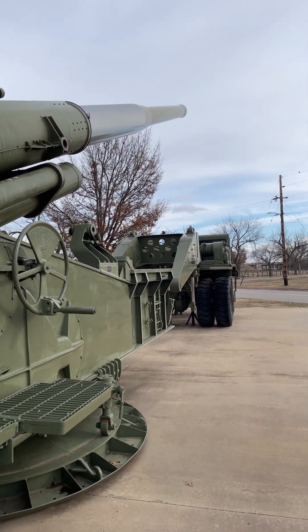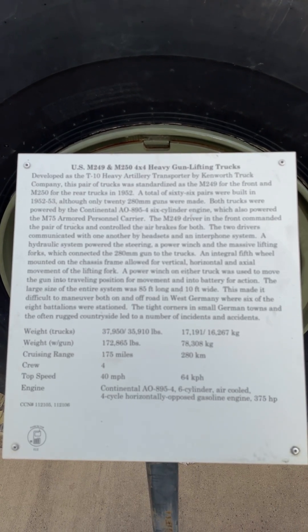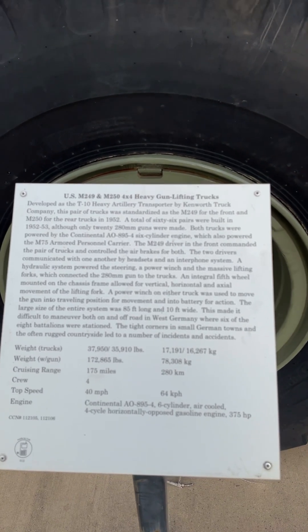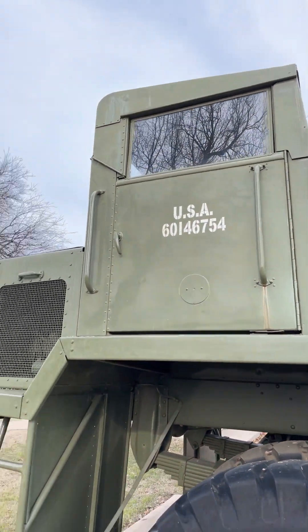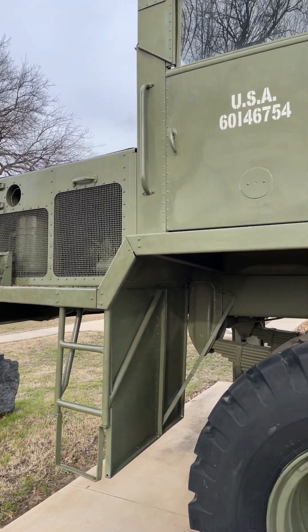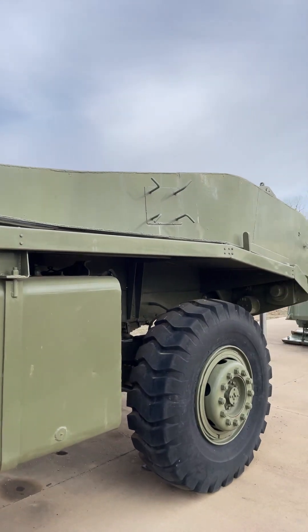A total of 20 M65s were produced between 1951 and 1953, with most being deployed to West Germany. The gun with its two trucks was 85 feet long, 10 feet wide, and weighed 86 tons, making it very challenging to maneuver through German villages and on narrow roads.